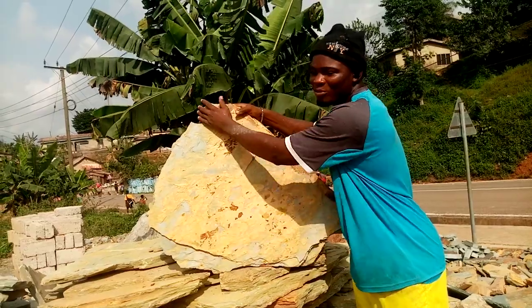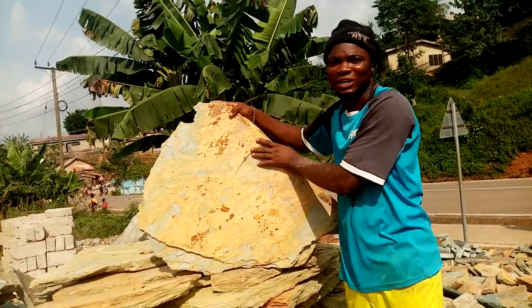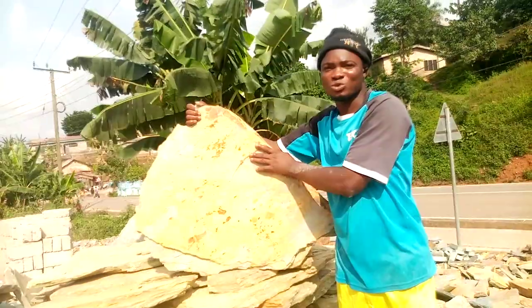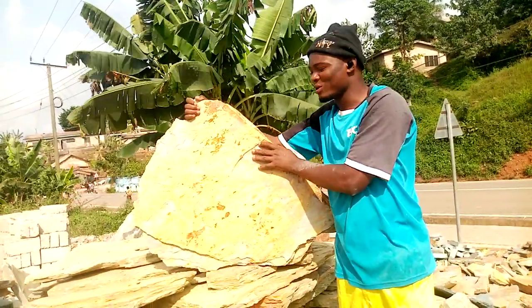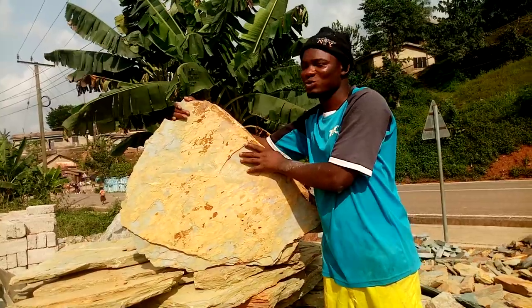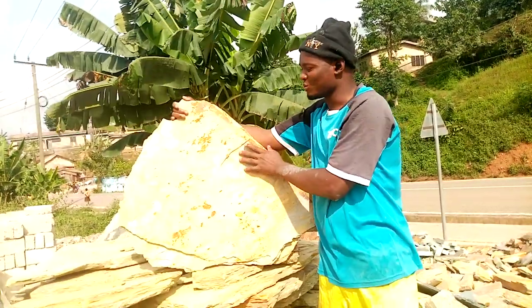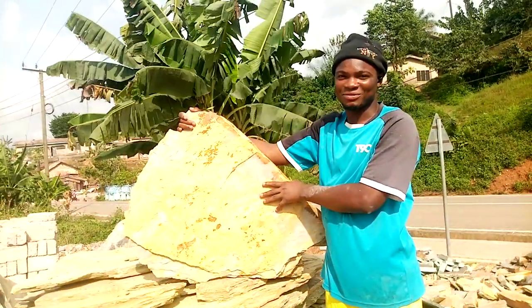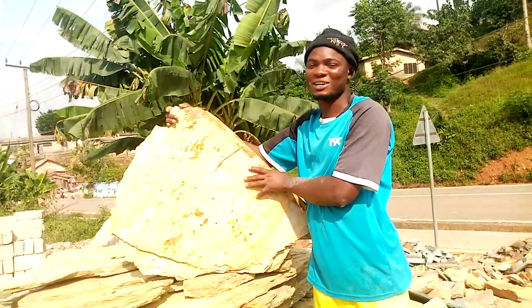These are stones from Takwa, and our shop is located at Takwa. We supply all kinds of marble stones and natural stones across the country. This is a red marble stone from Takwa — very nice and attractive. Our service is available across the country.